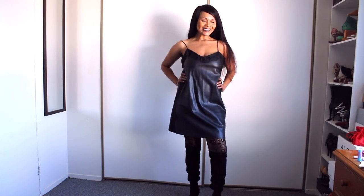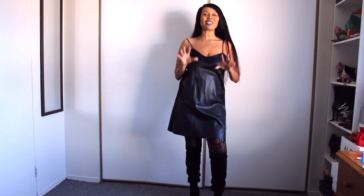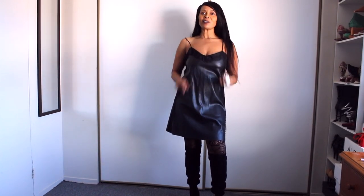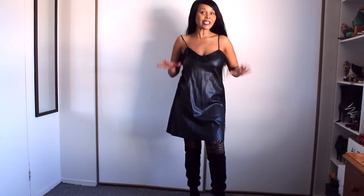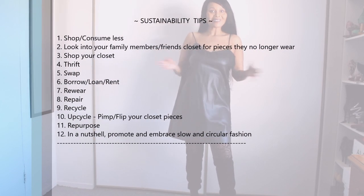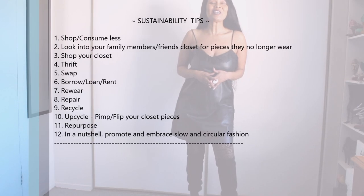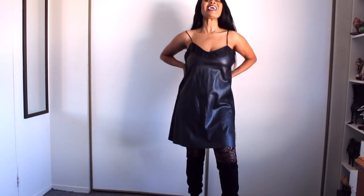Thank you so much for watching, guys. I really hope you enjoyed this video and learned something. Remember, always love yourself — you may not be perfect, but on here we embrace imperfect sustainability. Even if you're not perfect, who is? You're drop dead gorgeous. Love you guys, and I'll see you in the next video. Take care, bye!